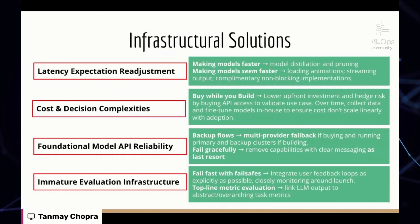Let's talk solutions. On the infrastructural side, in terms of speed, you can make models faster or make models seem faster. Making models faster involves conventional ML techniques: distillation, pruning, and using smaller models where bigger ones aren't necessary. If you are buying, you can make models seem faster by leaning into human-computer interaction techniques — loading animations, streaming output, and using outputs in parallel for complementary tasks rather than blocking ones.